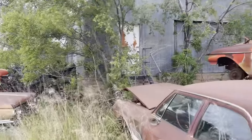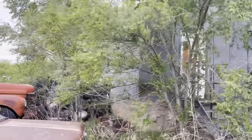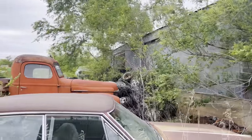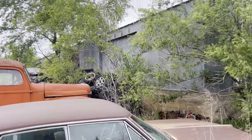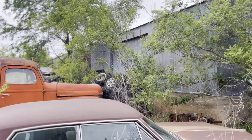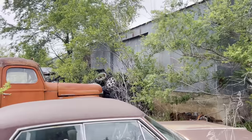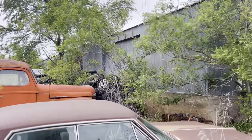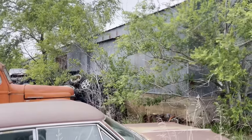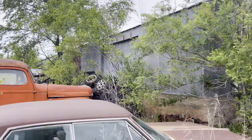The guy we bought the property from had a bunch of old cars stored in here and some old furniture. First we bought all the cars inside it, and before we could get them out he ended up selling us the property as well. We got a few of them out - there was a '67 Thunderbird, a '46 Ford that I sold, and a '62 or '63 Buick Special - but most of the cars that were in there are still sitting in there.